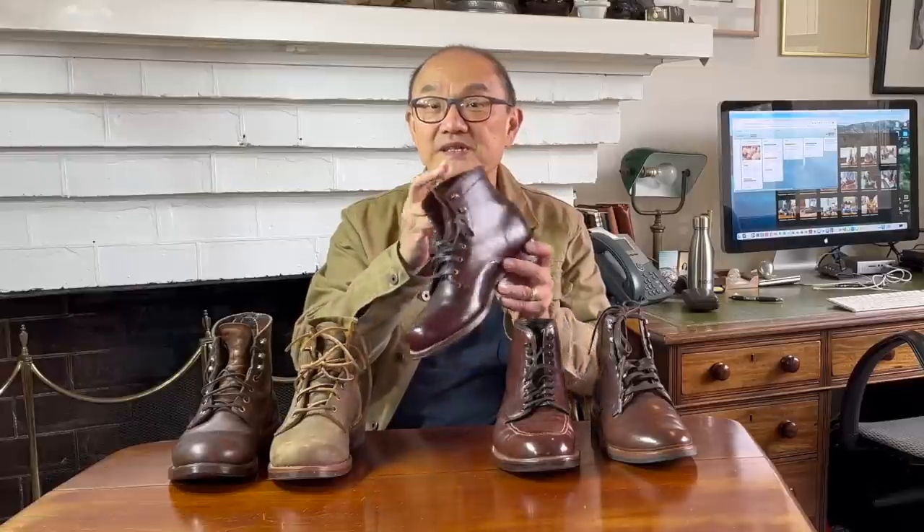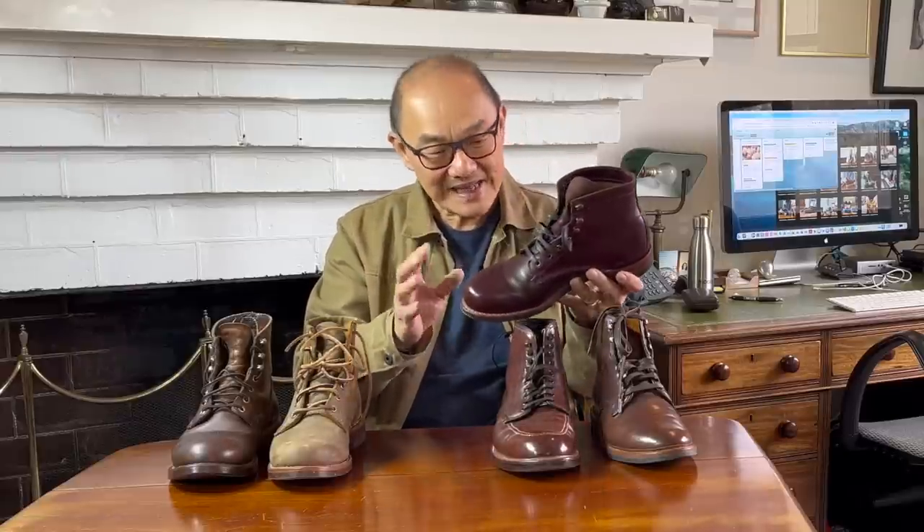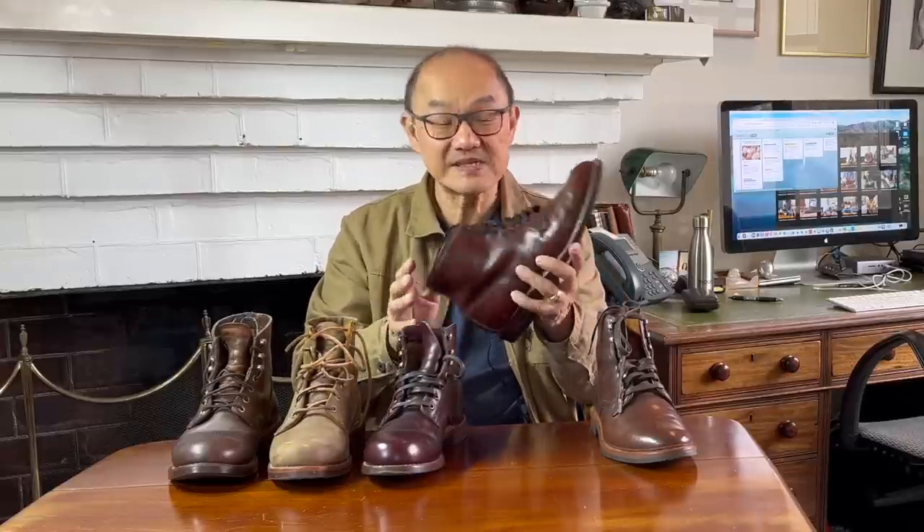Next is Wolverine's Thousand Mile Boot — classic elegance, especially in this Chrome Excel version. The Alden Indiana Jones boot is next, except this is a 403 model in brown Chrome Excel, and the real boot of the movies is the 405 in a kind of reddish brown calf leather. And then finally, I'm adding to this list the Allen Edmonds Higgins Mill. It's an old brand, but not really an old classic boot — it's a service boot regenerated from old bones during the service boot trend that emerged in the 2010s.